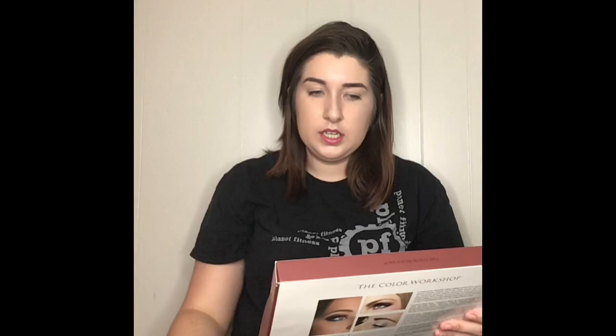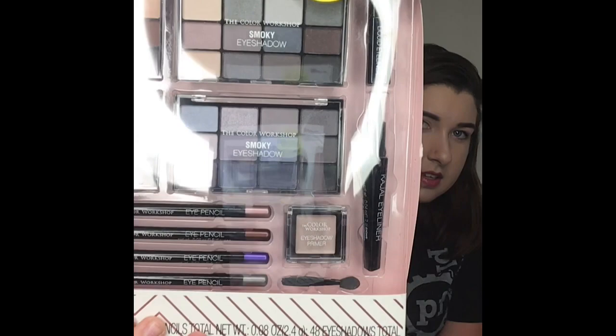This is the Color Workshop Eye Obsession 60-piece eye collection set. It has nude shadows, smoky eyeshadows, eye pencils, primer, stuff for eyebrows, legit awesome eyeliner, and the eye pencils come in purple — that one looks really cool. There are all these different colors.